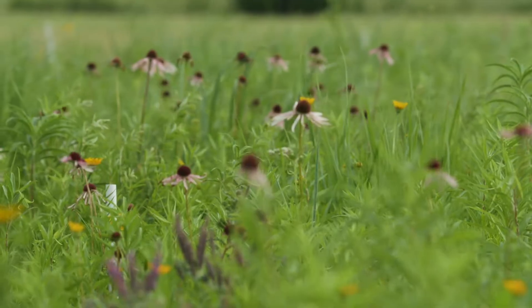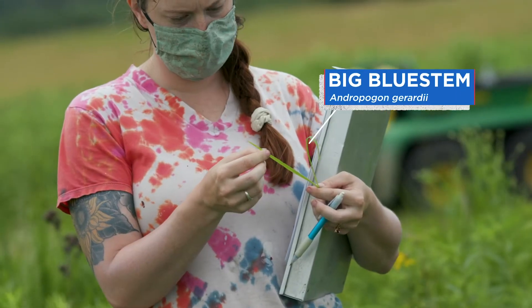Being able to look at a field of what generally just looks like grass and discern that there are actually 30 different species in there — it's very eye-opening.